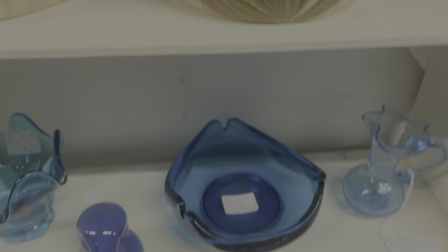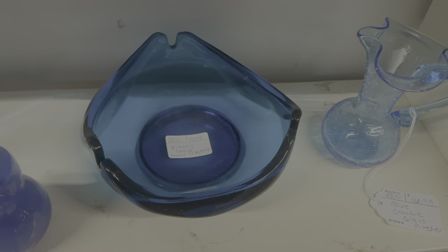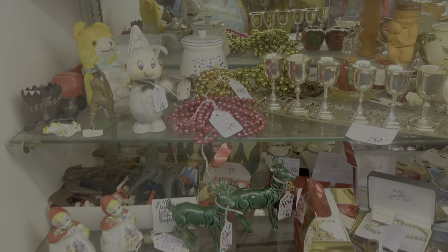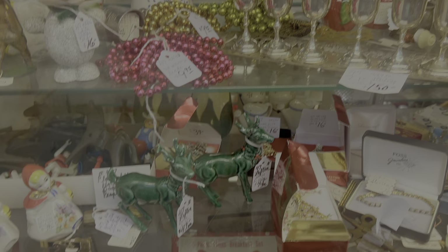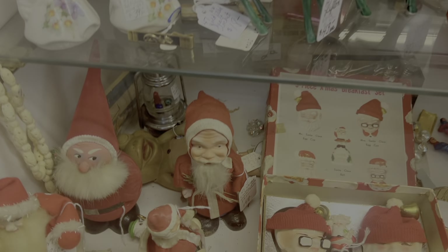Then I went back over to check out this blue Blanco ashtray. I was really on the fence about it and I ended up leaving it. Now we are at Northgate and checking out this wonderful display case full of lots of vintage Christmas wonderfulness.